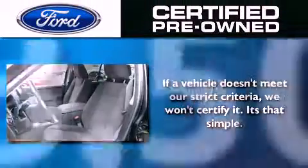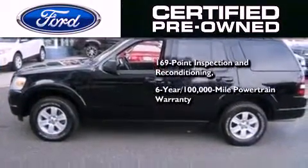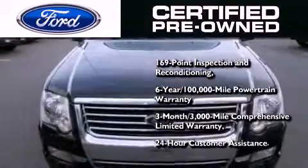This vehicle has fewer than 19,000 miles on the odometer. The Ford's pre-owned certification includes a six-year, 100,000-mile powertrain limited warranty, and a three-month, 3,000-mile comprehensive limited warranty, plus Ford Motor Company's 24-hour roadside assistance program.